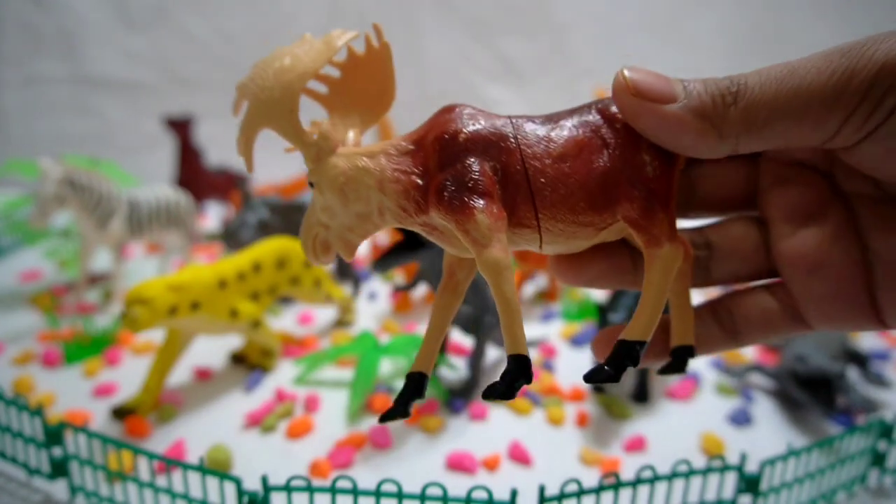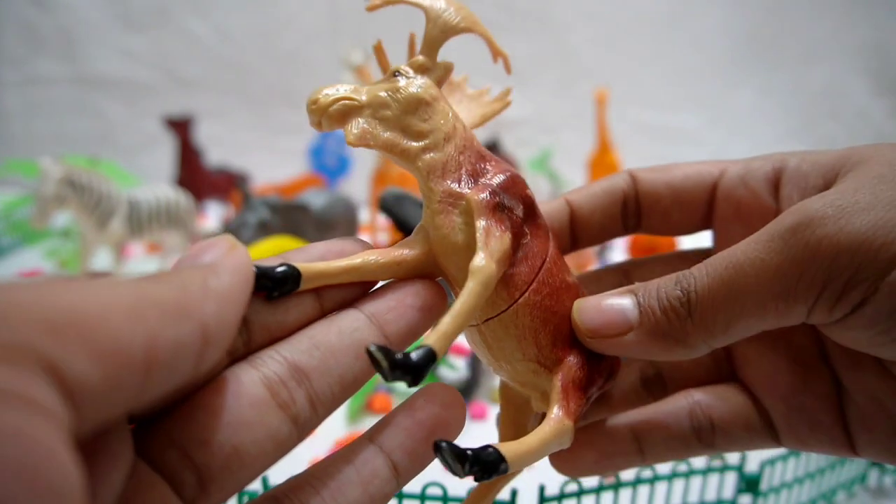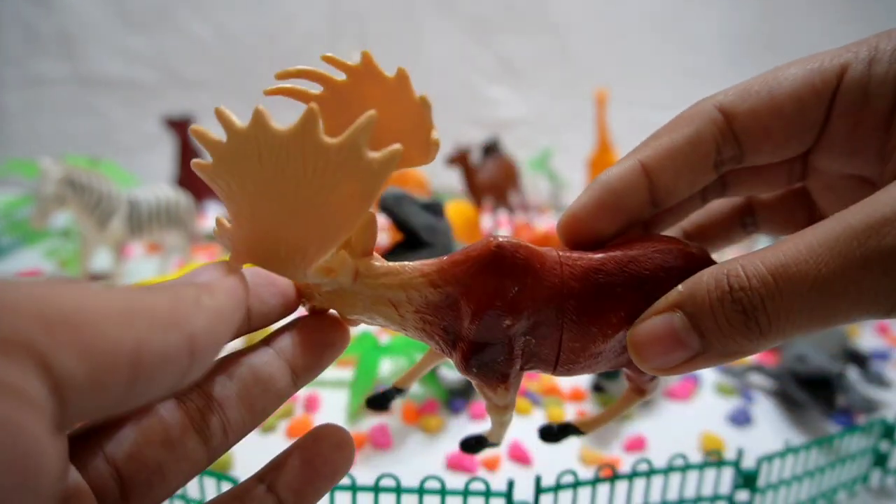Moose! Venture into the wilderness and meet the impressive moose. Observe their majestic antlers and their life in colder climates.